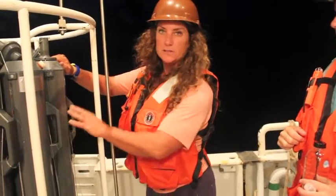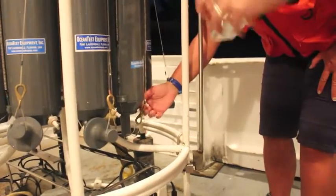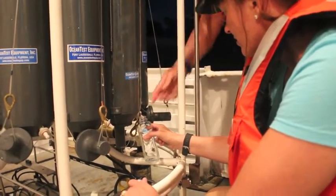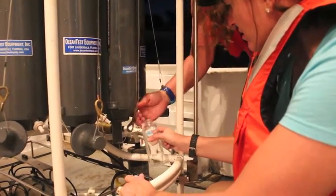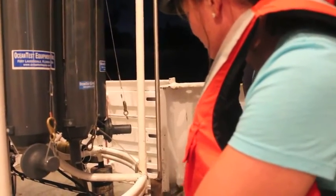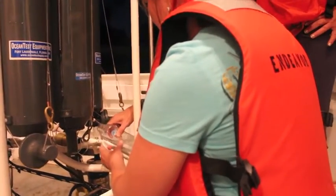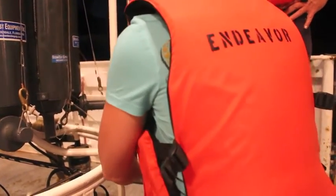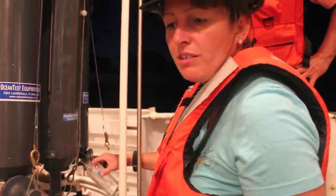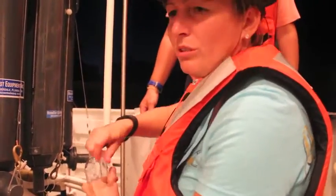Now we're collecting a water sample. Each bottle is fired off at a different depth, as you saw Jessica show you inside. To collect the sample, we first loosen the nozzle and then let the air in so it comes out. We do three rinses with the water to make sure there's no contamination. We also rinse the cap from any contamination from prior water. Then we take the water sample into the lab — one of the experiments is to see if bacteria changes throughout the water column, so we're going to be plating it on a 96-well plate using a pipette.